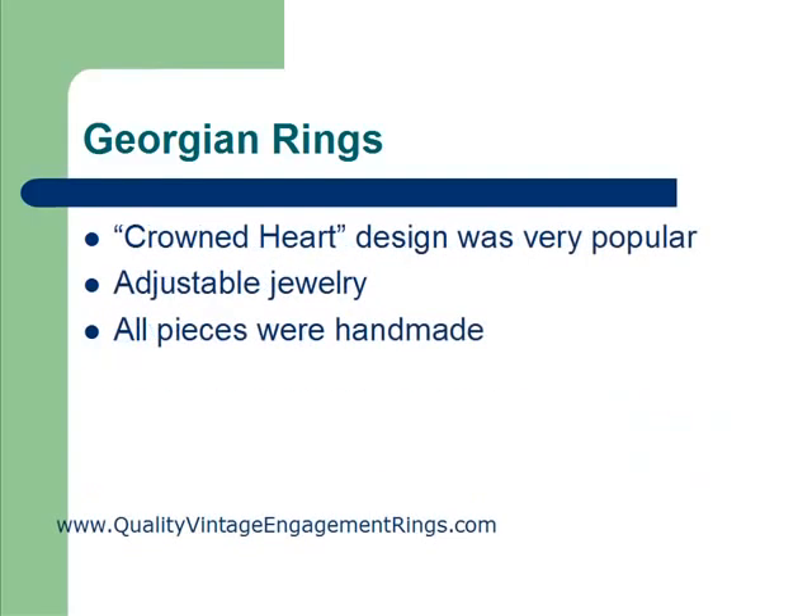One of the most popular designs is known as the crowned heart, and this design was a very strong, deep symbol of love in the Georgian time period. Lovers would have these rings designed with a crowned heart and present them to their bride-to-be or whoever they wanted to profess their love to. That has carried into some modern rings today — sometimes brides choose the crowned heart design because of the history it shares of the deep, profound love that people would express with that design.